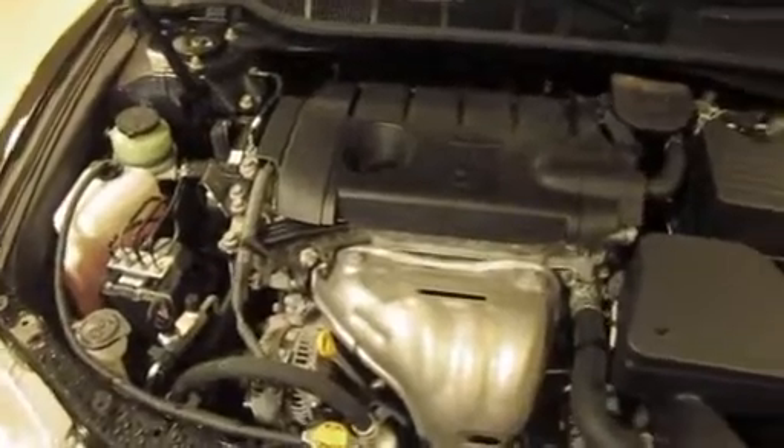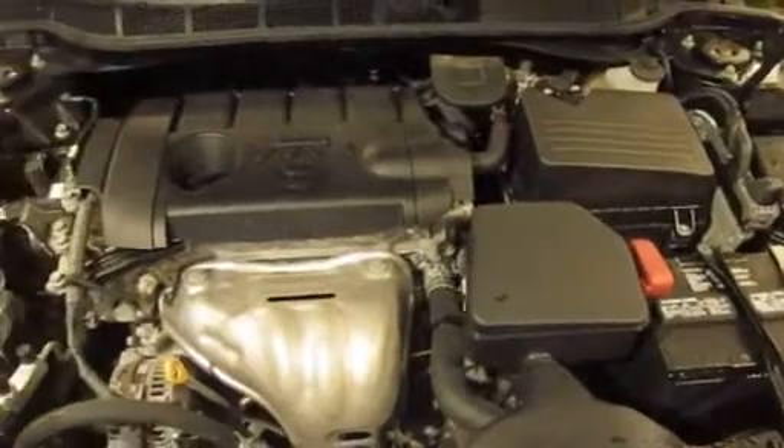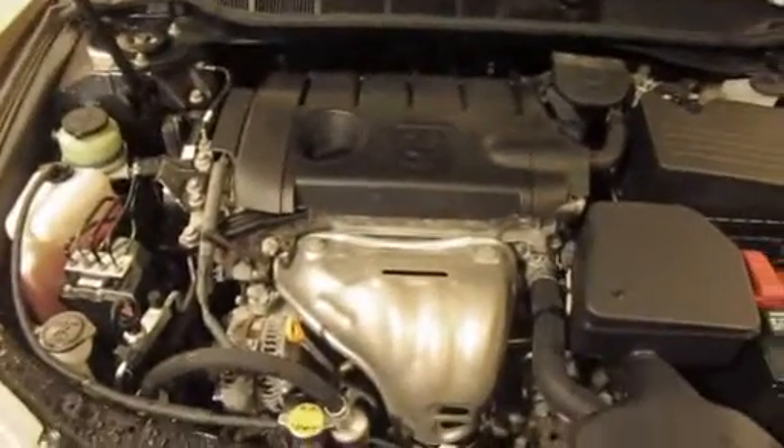If you'd like to see pictures of this vehicle, or any of our over 500 vehicles in stock, please visit our website. EastMadisonToyota.com. Thank you. Bye.